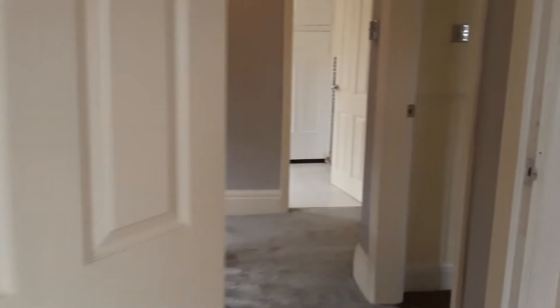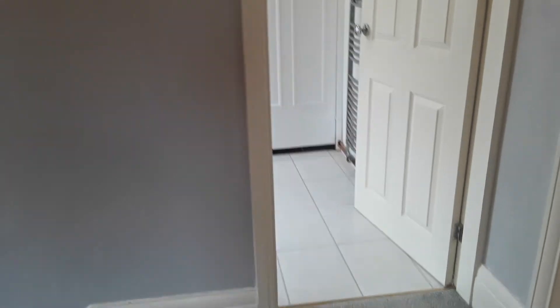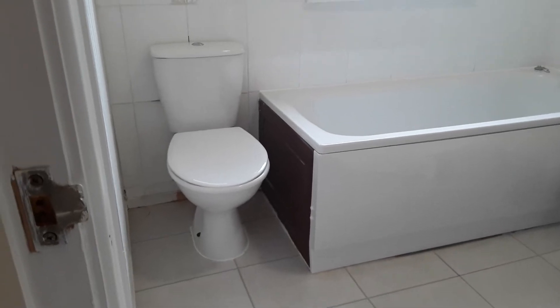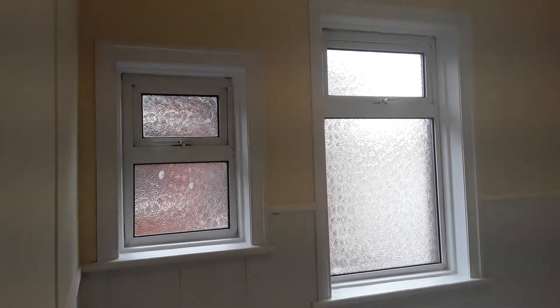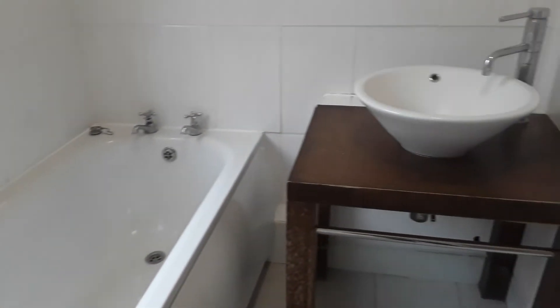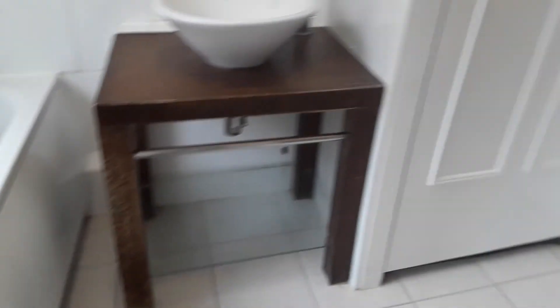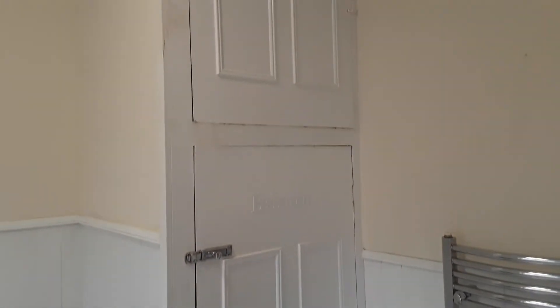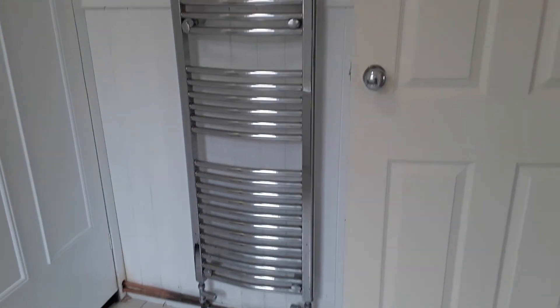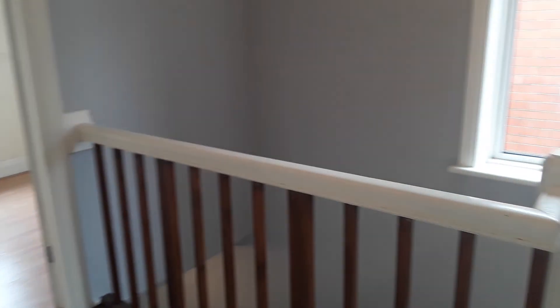From the third bedroom, back along the landing to the bathroom, which is located to the rear of the property. There's a toilet and plenty of light coming in from the UPVC windows. You've got a clean bath, a designer sink, and a cupboard which houses the boiler and provides storage for towels and bedding. There's also a towel rail to give the room some heating.